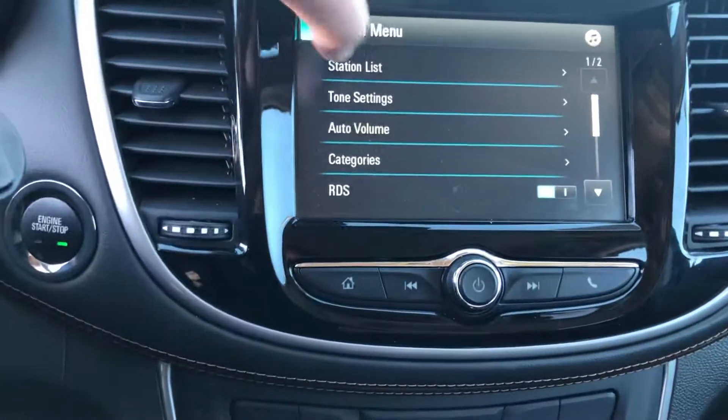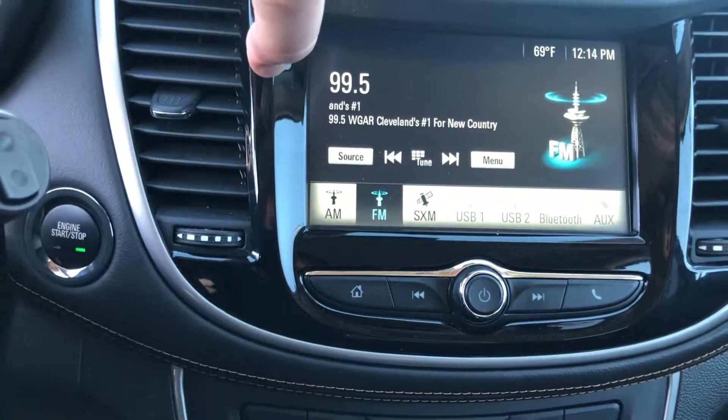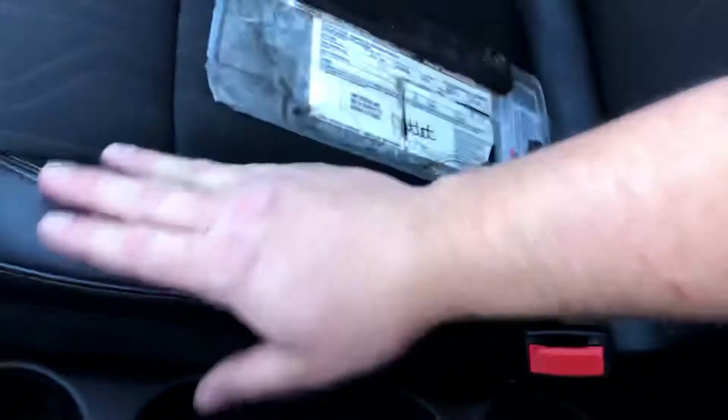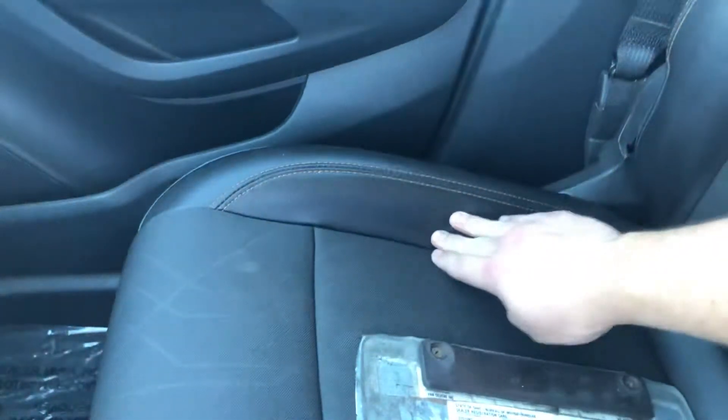Menu there, different sources, options there. It does have Bluetooth, Aux, USB. And it does have the nice leatherette — leather on the outsides and cloth in the center.